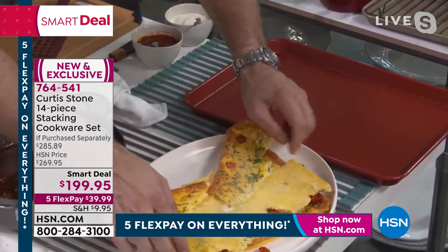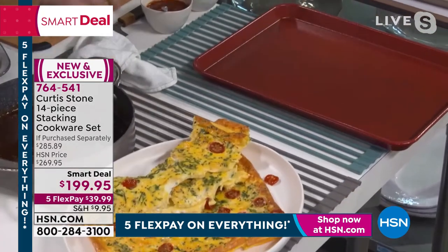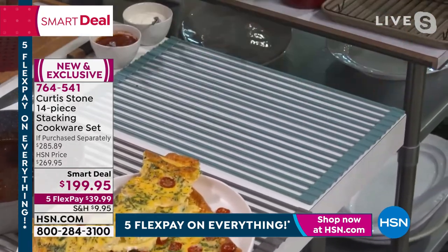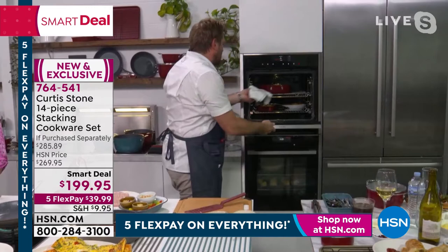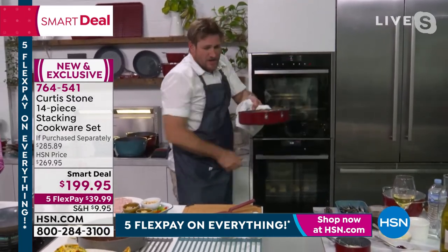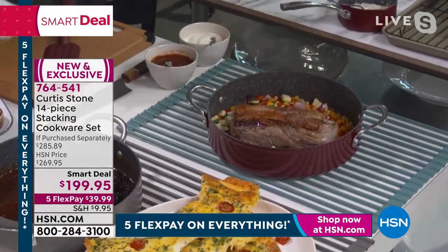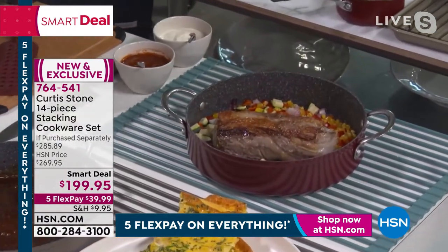Look at what Chef just did — it just slid right off. It's a frittata — we just took egg, threw veggies in there. I just wanted to show you how it does not stick to the cookware — and that is the real dream. I'm going back to my lamb rack that I showed you right at the top of the hour. Check it out — we've roasted it in the oven.